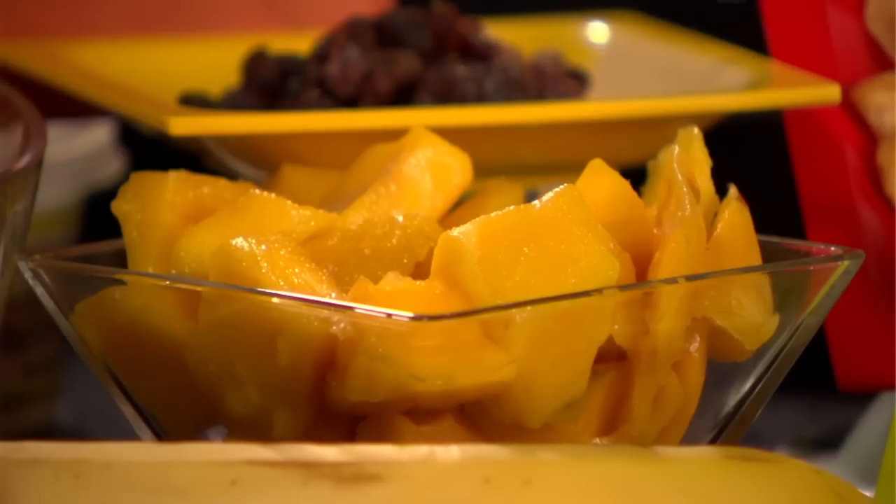Mangoes and bananas are denser fruits, so your hundred calorie portions are going to look a bit smaller. But mangoes are a rich source of vitamin A, and bananas are one of the best places to find potassium.